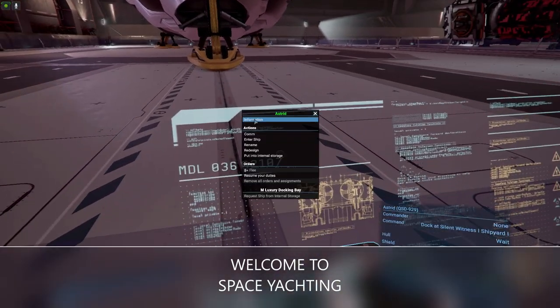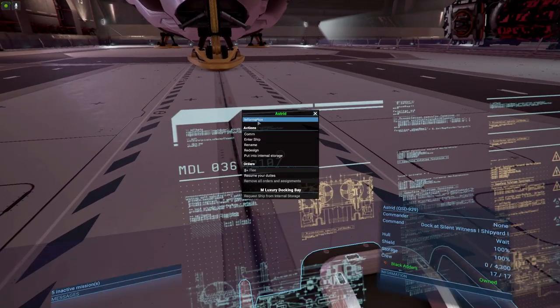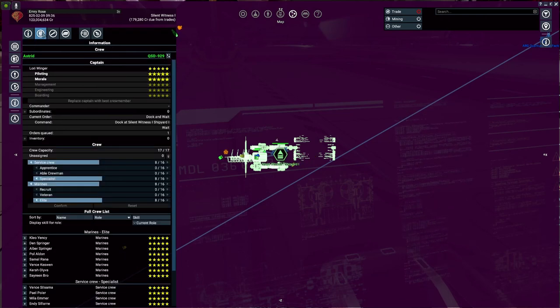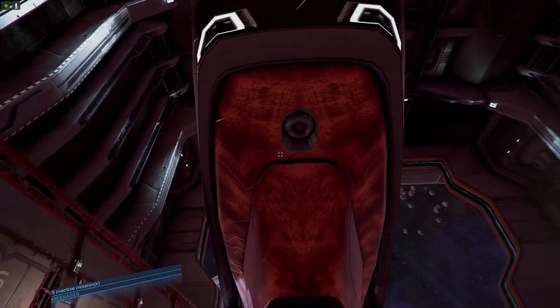Good morning y'all, this is Old Man Gib and I am going to show you the Astrid. It is a yacht that is way awesome. It can carry 4,300 in cargo, it's got a hull of 4,000, shield of 50,000, a few turrets, carries 17 crew, and it is just way cool.